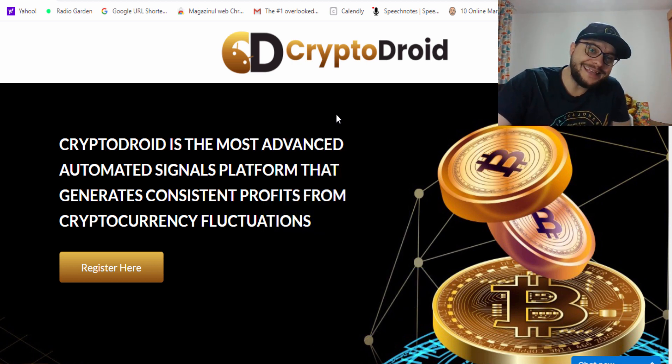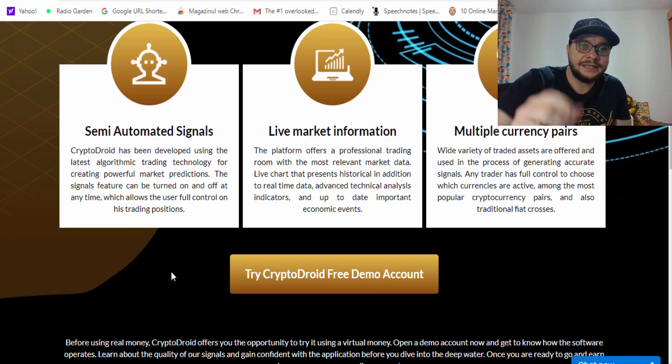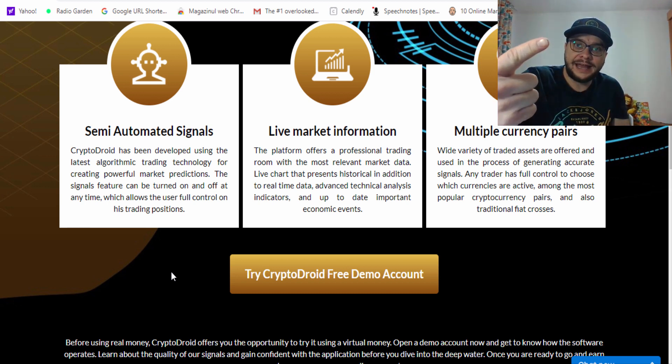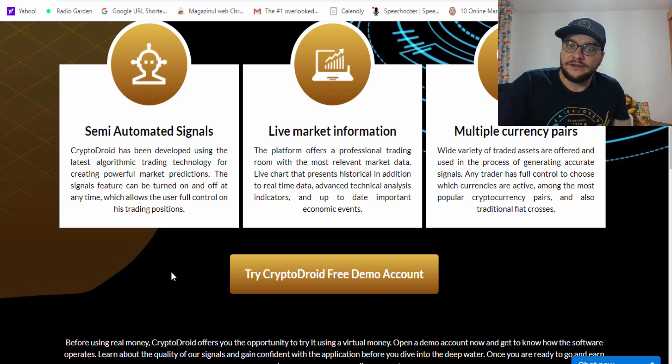For those of you who don't know, Crypto Droid is a semi-automated trading software. Semi-automated means you can place trades using signals inside the app with the push of a button. Crypto Droid is described as the most advanced automated signals platform that generates consistent profits from cryptocurrency fluctuations, developed using the latest algorithmic trading technology for powerful market prediction — combining both fundamental and technical analysis to provide the best entries in the market.